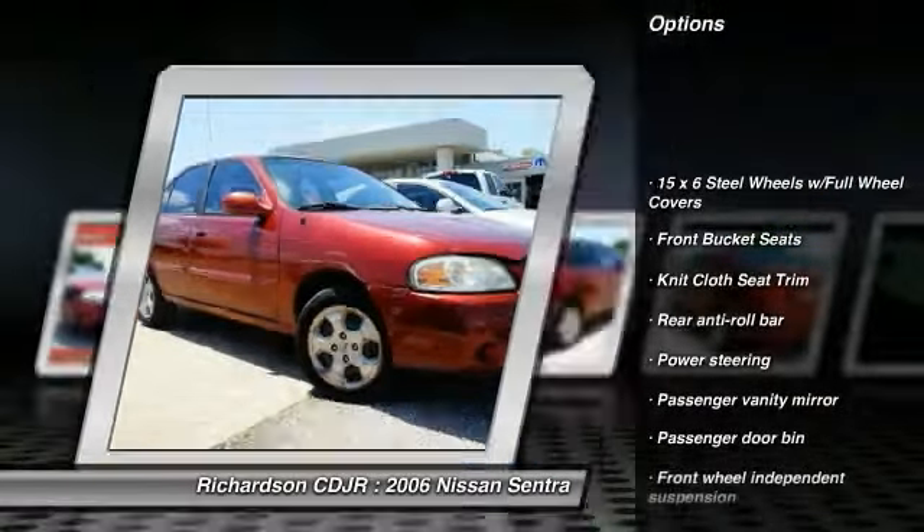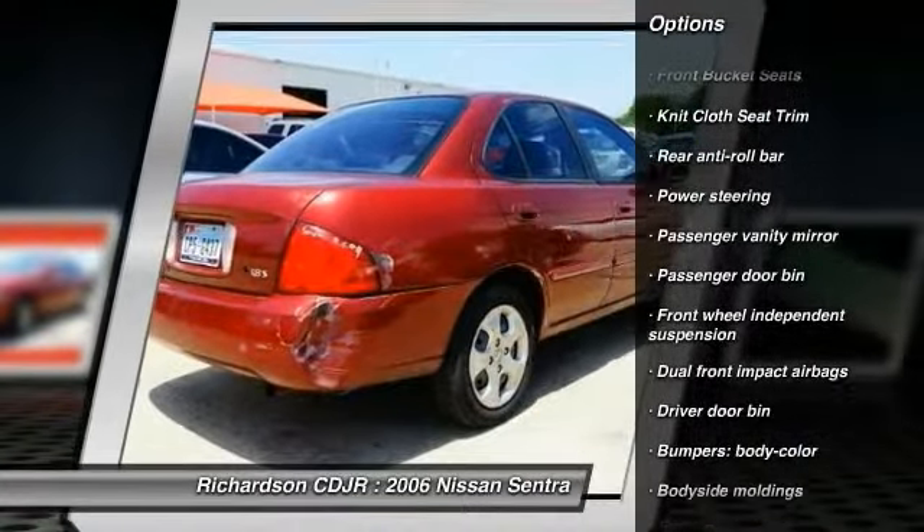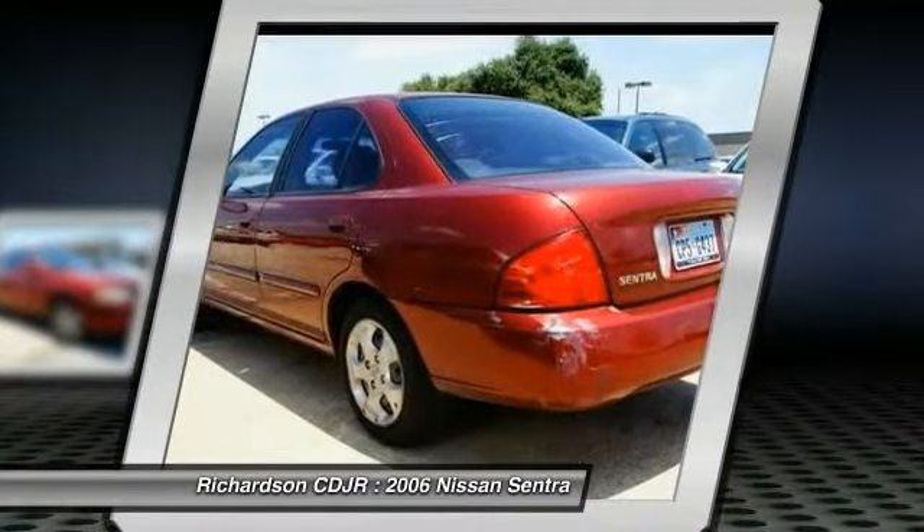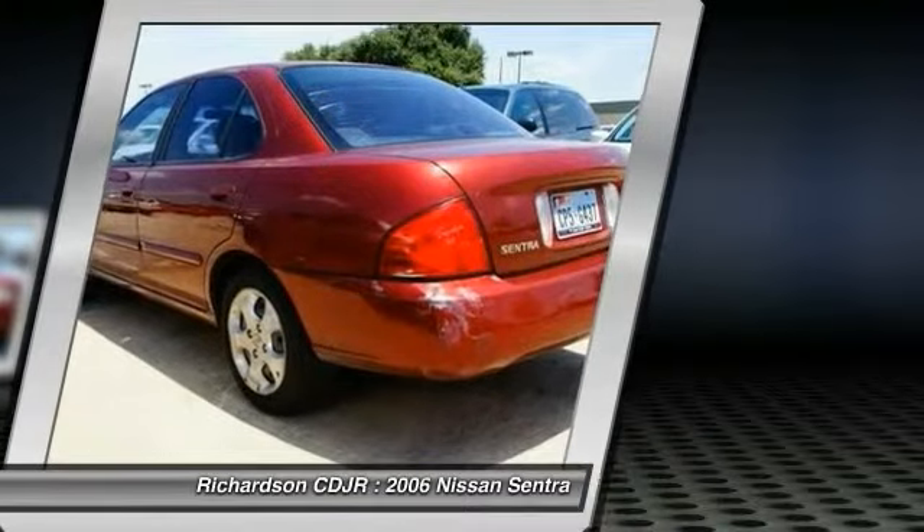Dual airbags, power steering, rear window defroster, front bucket seats, tilt steering wheel, passenger vanity mirror, steel wheels, front wheel independent suspension.